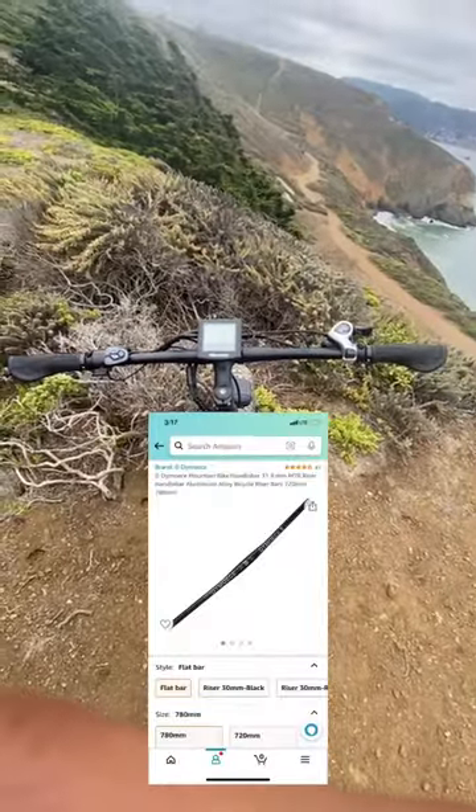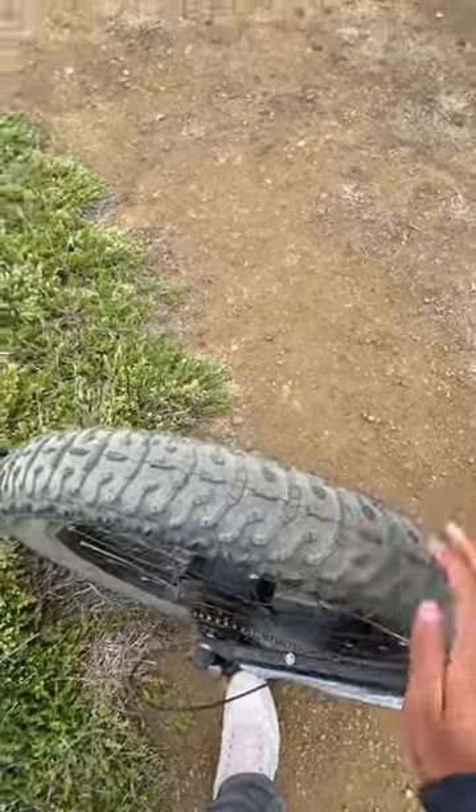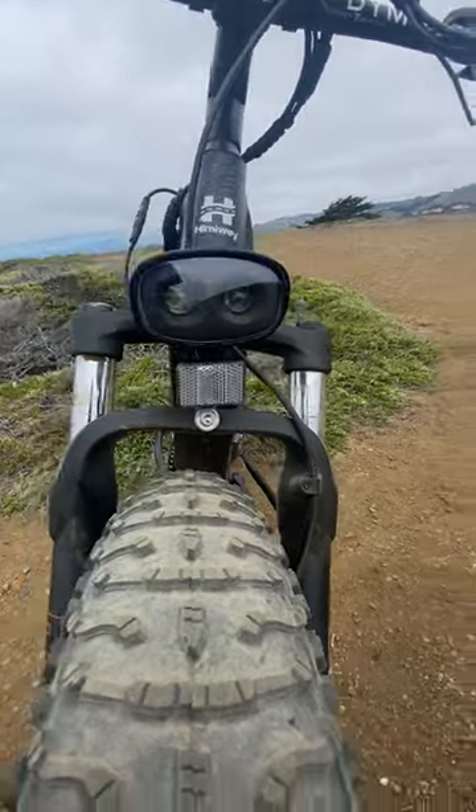We installed these super wide bars on the bike. The bike comes installed with a 1x7 drivetrain, a 750-watt motor, and these beefy tires. It also comes with a super strong LED headlight.